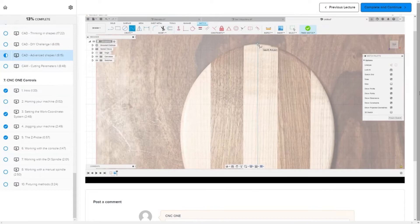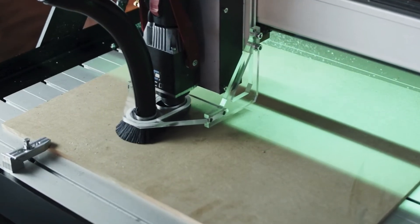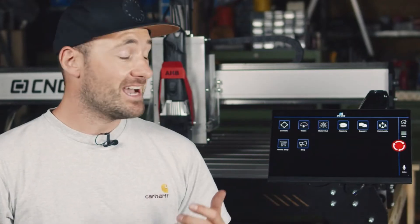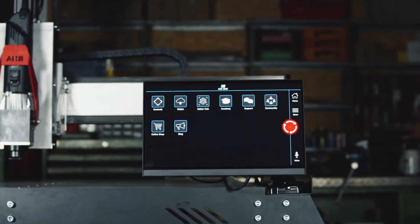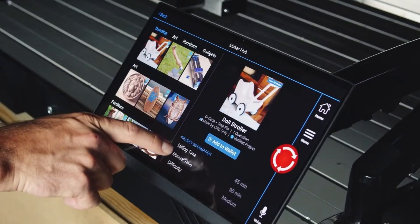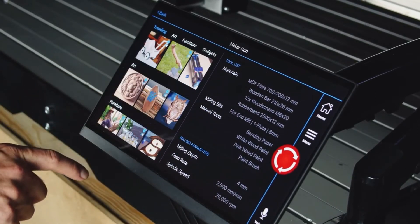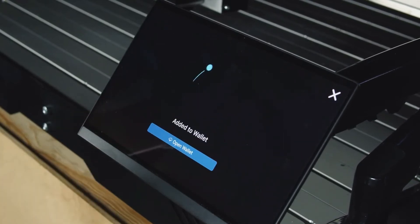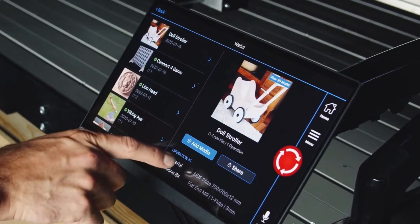I also learned a lot about CNC basics, CAD/CAM, and milling. I still remember seeing the CNC One software for the first time — it is exactly what I was looking for: a modern and intuitive machine software. My personal highlight is the Maker Hub. Here I don't have to think about what materials, milling bits, and machine parameters I need — it's included in each project. It just takes one click to download a finished project to my Cloud Wallet, and then I can start milling immediately.